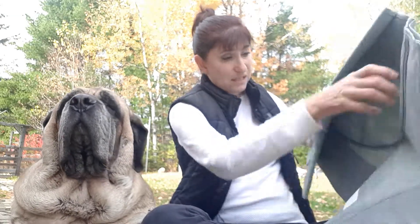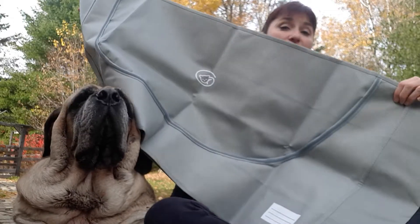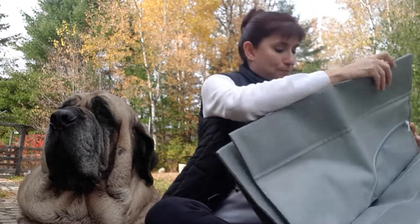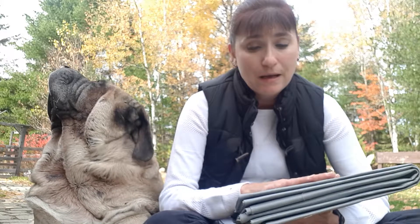I can't believe the size of this thing — it's huge. This is also a Canadian product, which is great. I love this. It's thick, it's leak proof. Our babies deserve to be put in something beautiful like this when they go.